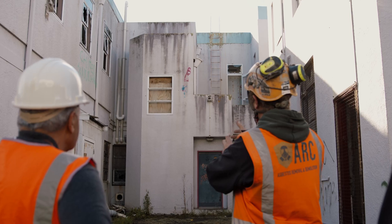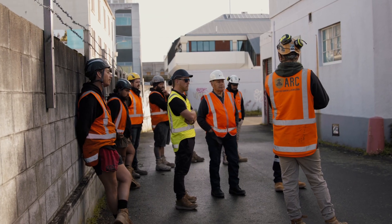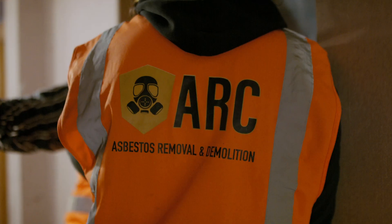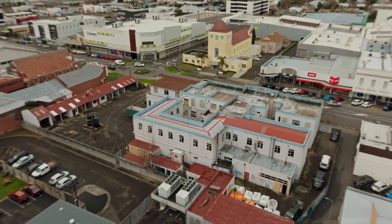What we're doing here is a Class A asbestos clearance. The assessor will pretty much suit up, get in there, and have a look around. It should already be tidy and clean — there should be nothing left.